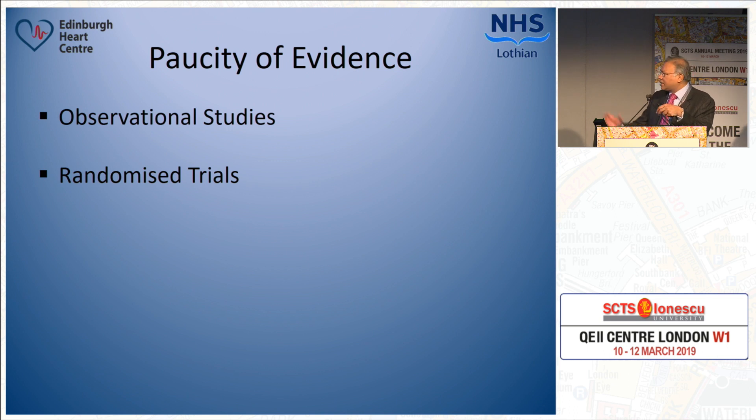We've had the ART trial, which did not show any difference at 10 years. There is a proposal to follow these patients for 15 or 20 years to see if that makes a difference. But at present, the evidence suggests there is no strong evidence for using two internal mammary arteries from a randomized controlled trial point of view, and we'll have to wait and see what longer-term ART data shows.